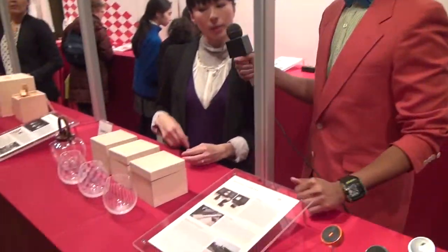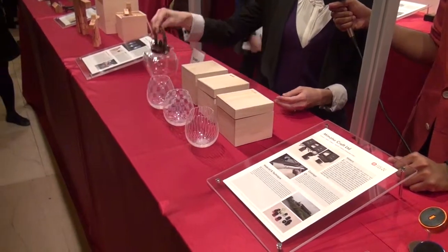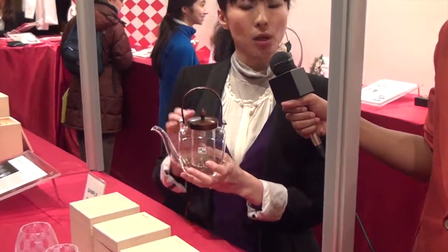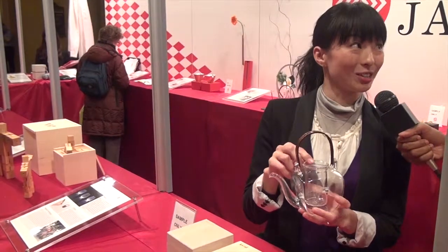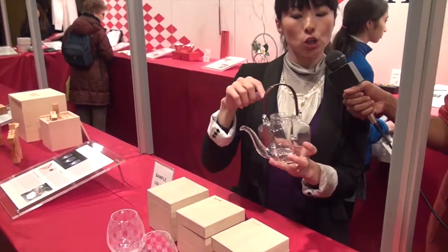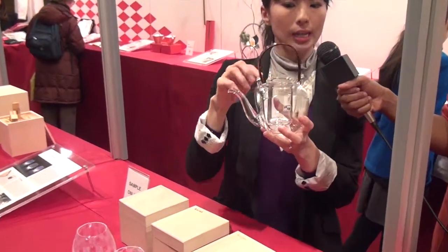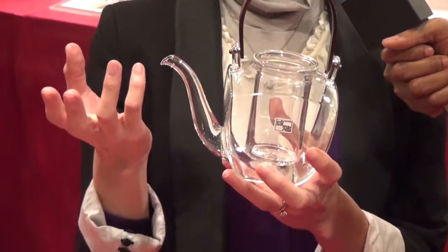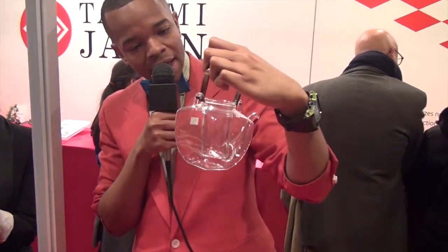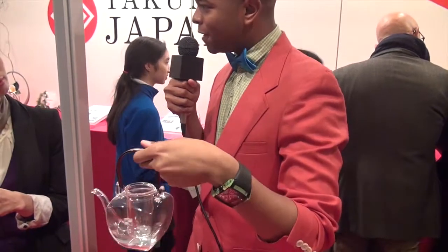Kiyo, those glasses over there are beautiful. Can you tell me a little bit about those? Each of these are hand-blown. This one is my favorite — it's for cold sake. I have to tell you, I love sake. If you like cold sake, you can put ice cubes in here and it'll keep it chilled without being diluted. May I see it? Just look at how this is crafted — it's beautiful. This definitely exemplifies Japanese culture.